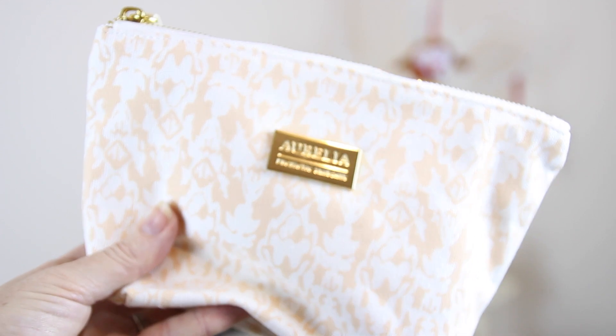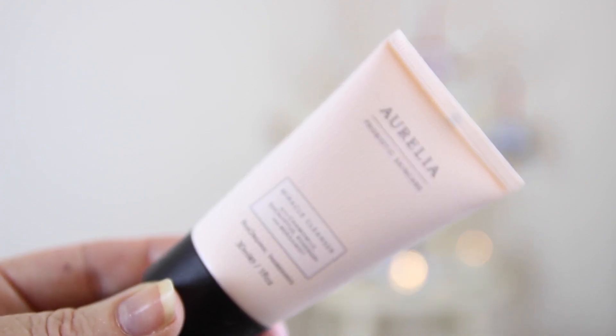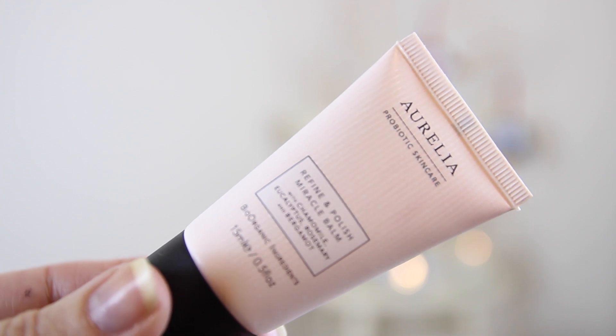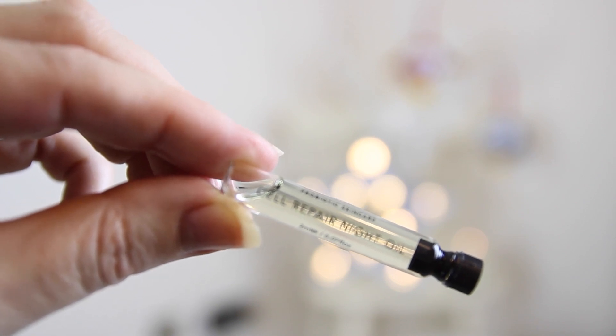Lastly, an amazing brand — I'm not sure if you say Aurelia or Aurelia — it's a probiotic skincare brand that has won loads of awards for their cleanser, voted best product in lots of 2015 awards. This box is £42. You get a gorgeous Aurelia makeup bag containing the Hero cleanser, the Refine and Polish Miracle Balm, the Cell Repair Night Oil, and seven muslin cloths — one for each day of the week. It's an organic probiotic range full of goodies for your skin, which is why it's won so many awards.